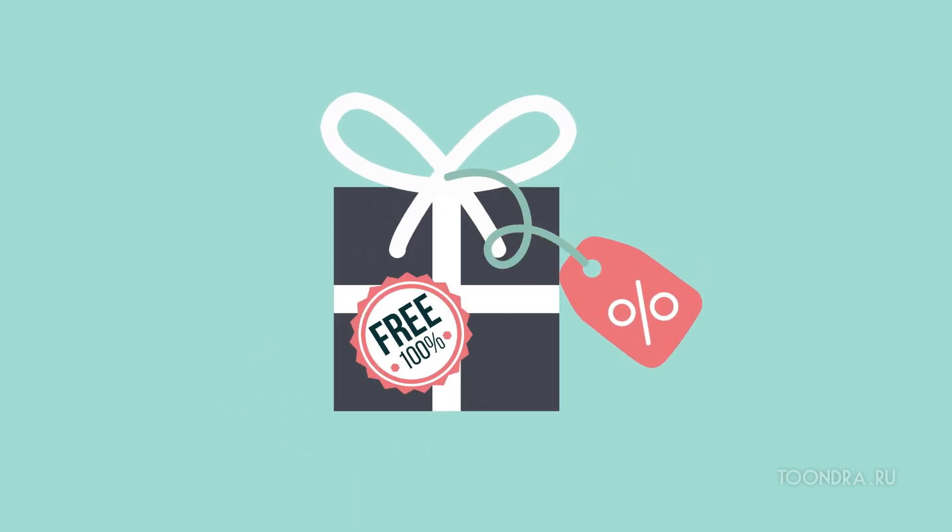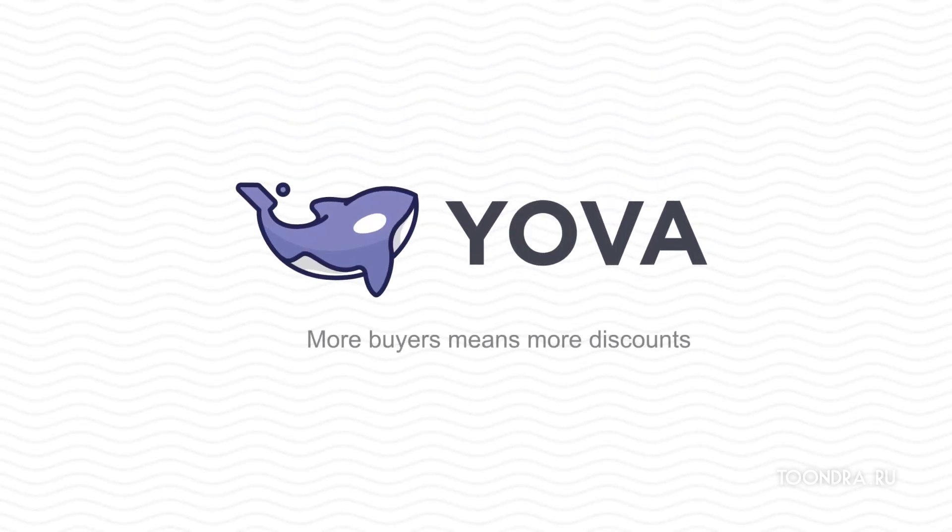And you pick the best discounts. But here's the best part — it's free. Yova. More buyers means more discounts.